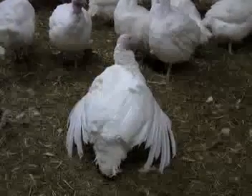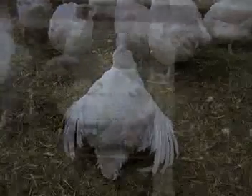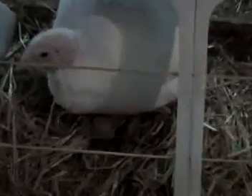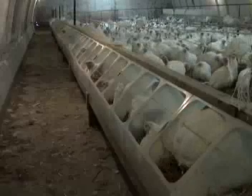A frequent problem in turkey breeding is that hens become broody. Broodiness is a natural instinct in birds where they want to sit on their eggs and incubate the growing embryo. Broody hens will aggressively defend their nests, stop laying eggs, eat less, and move stiffly. Hens develop a brood patch, which is an area of the hen's chest that loses its feathers. It is thought to better transmit the hen's body heat to the egg for proper incubation. Broodiness is associated with elevated levels of a hormone called prolactin.